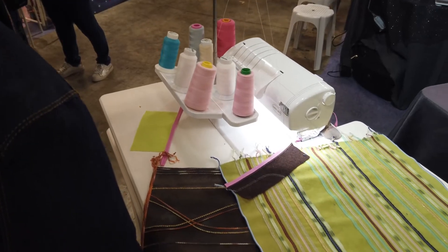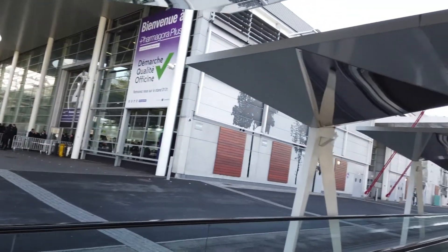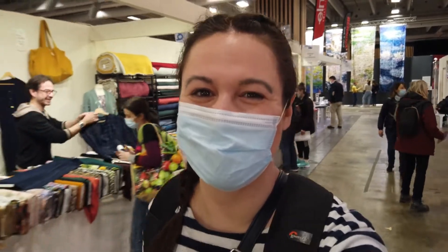It's an expo for anything needle related. So you have knitting, you have crochet, you have stitching — really a mix of everything that requires needles. I'm a knitter and a crocheter so this will be my focus, but let's see if I spot anything I like anyway. This had originally been planned for 2020 but had to be moved because of confinement and restrictions. But now it's finally possible, so let's see what they have.